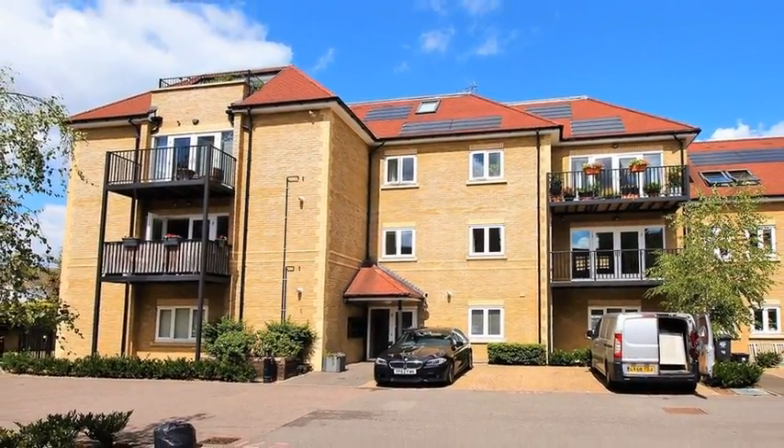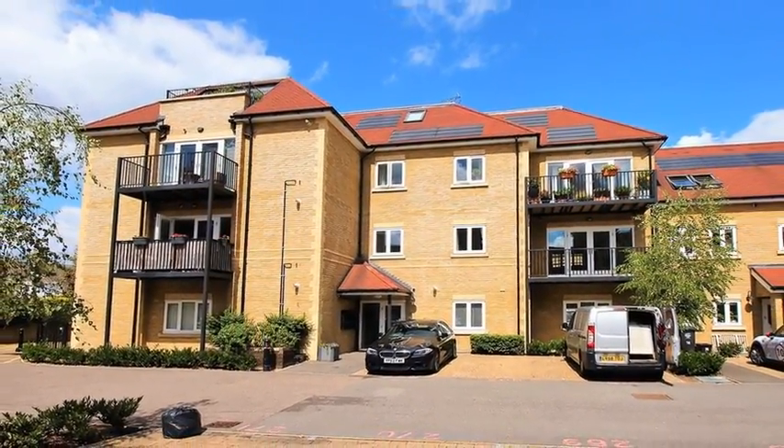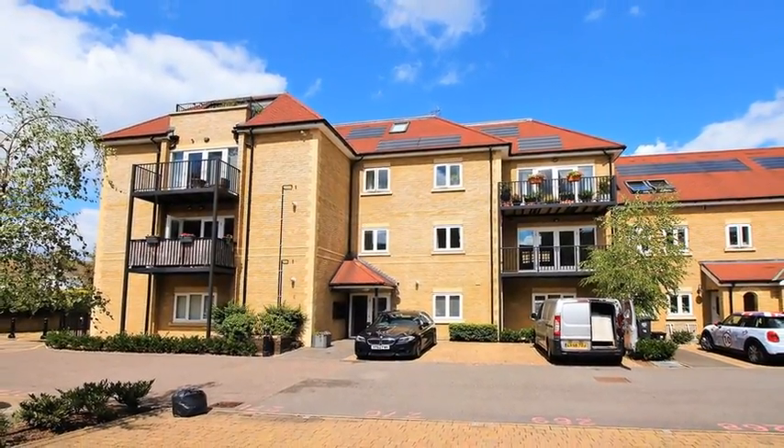This spacious two-bedroom first-floor apartment is situated in a highly sought-after location and is offered chain-free.